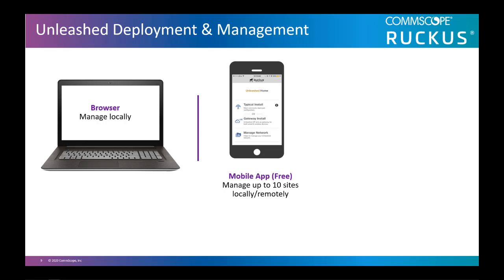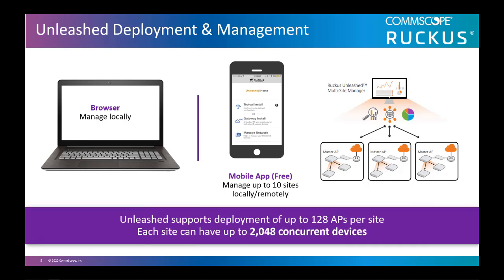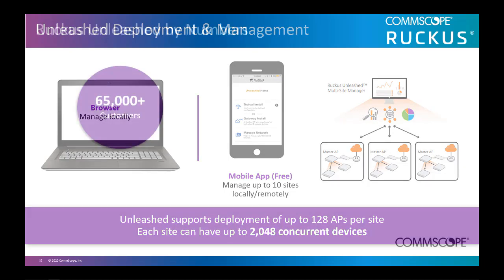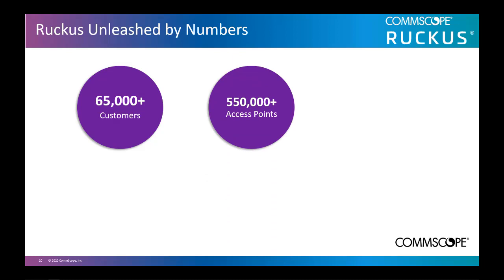From that point on, they can manage their Unleashed network from anywhere in the world using the social login. If you're looking to expand to multiple sites, the third option for larger networks is using the Ruckus Unleashed Multi-Site Manager. As of this recording, Unleashed now supports deployment of up to 128 APs per site, and each site can have up to 2,048 concurrent devices. More than 65,000 customers are using Unleashed for their Wi-Fi needs, and there are more than 550,000 Unleashed APs deployed today across the world, growing rapidly.